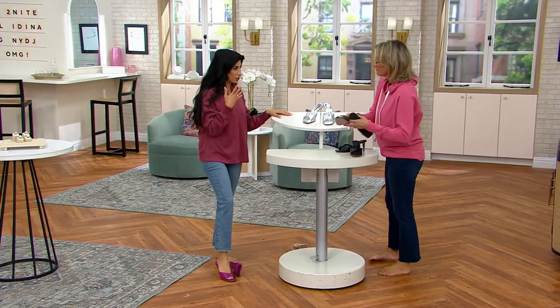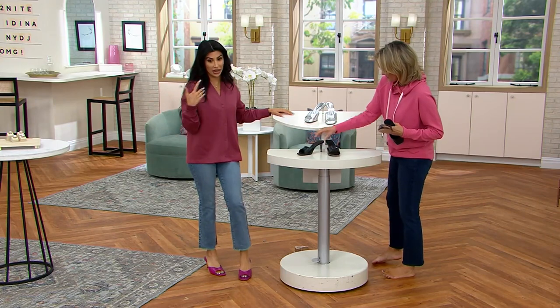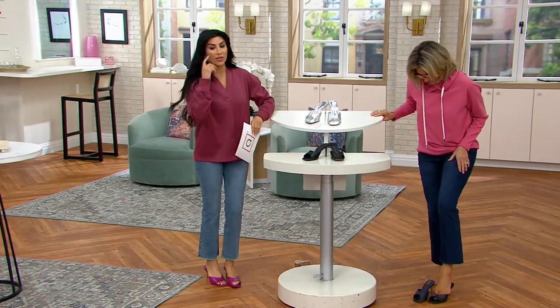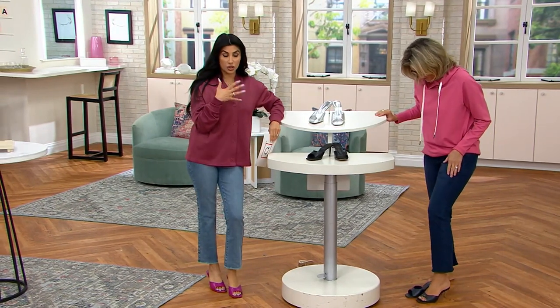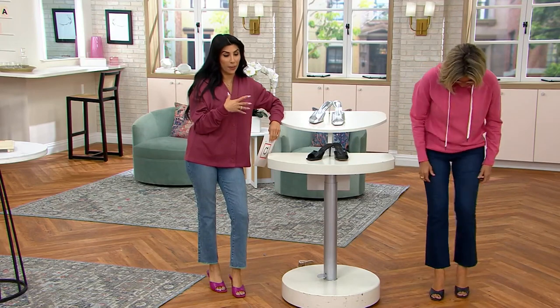They had the four-digit looks with the three-digit price — $100 and something instead of like $700 or $800. And so I was so excited when they started bringing shoes to QVC. And they, like the other brands that come here, even national and global brands like this one, really listen to customer feedback.